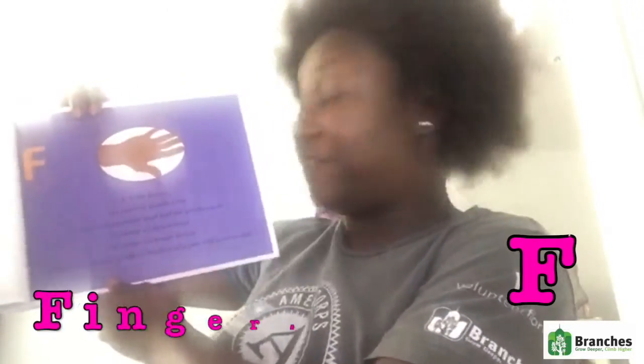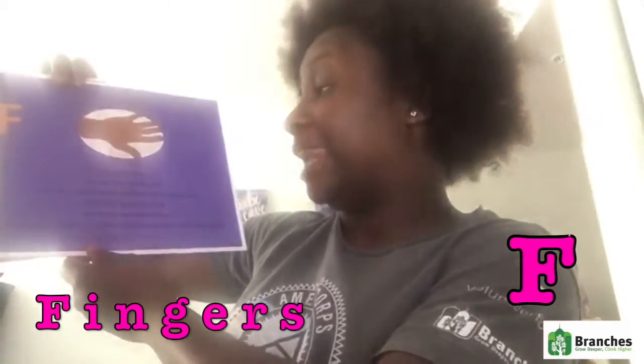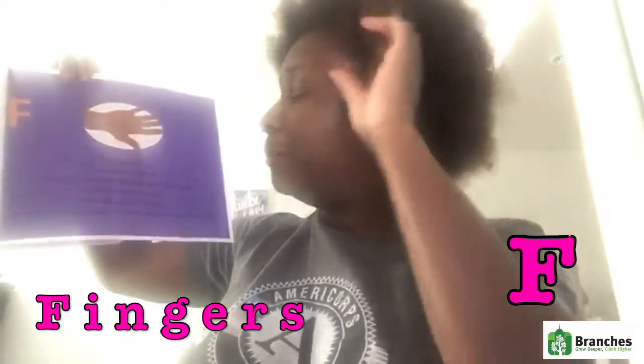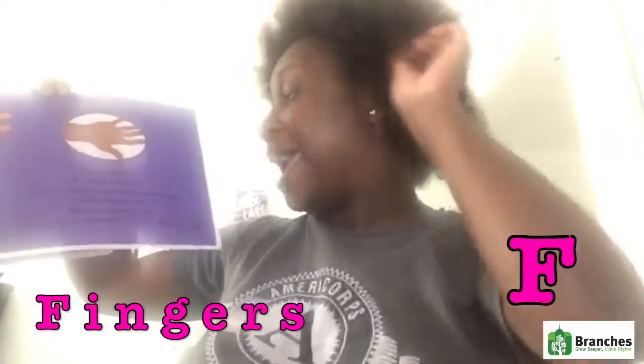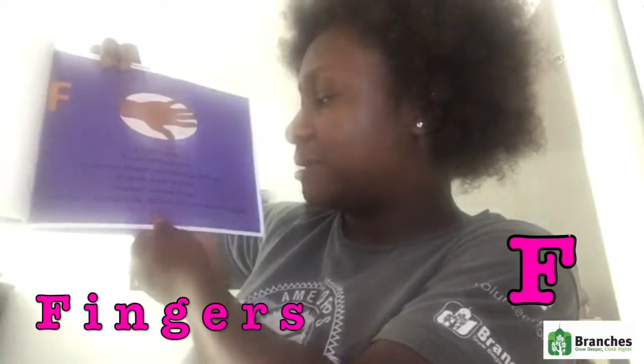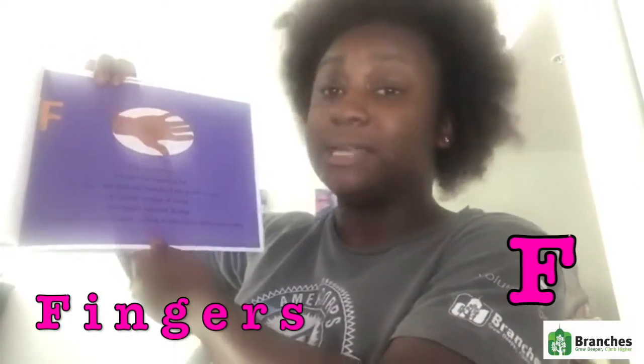F is for fingers. We use our hands a lot to part and detangle and find the perfect spot: to braid, to sculpt, and to twist our hair's natural design. Sometimes it takes a while, which is why you will hear us sigh.